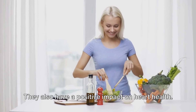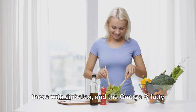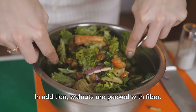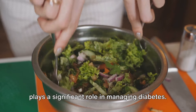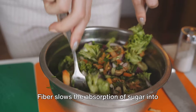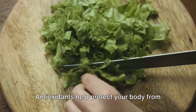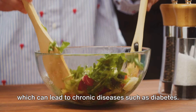Walnuts also have a positive impact on heart health. Heart disease is a major concern for those with diabetes, and the omega-3 fatty acids in walnuts contribute to heart health by lowering blood pressure and reducing the risk of developing blood clots. In addition, walnuts are packed with fiber, which plays a significant role in managing diabetes by slowing the absorption of sugar into your bloodstream, preventing spikes in blood glucose levels. And let's not forget the antioxidant properties of walnuts, which help protect your body from the damaging effects of free radicals that can lead to chronic diseases such as diabetes.